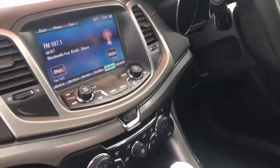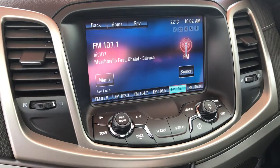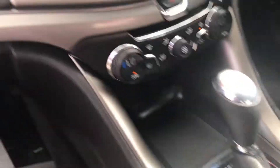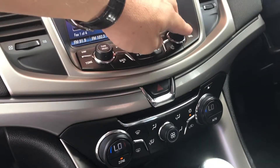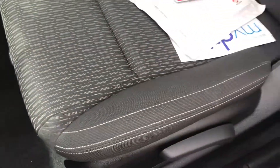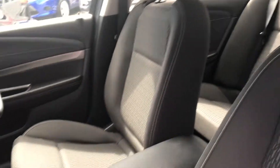You've got all your sound system in here with your screen — that'll have obviously a camera system. This car even parks itself as well. Climate controls down here too — just turn that volume down. All the seats are in very, very good condition.